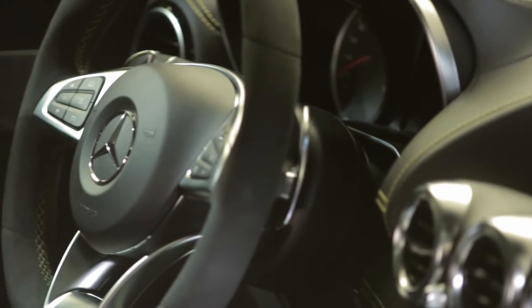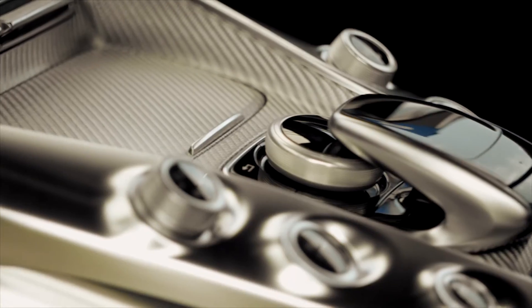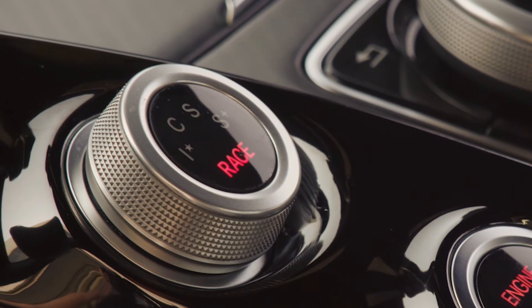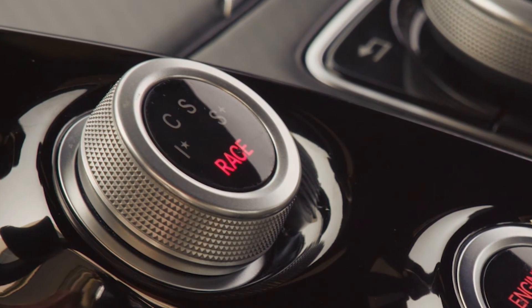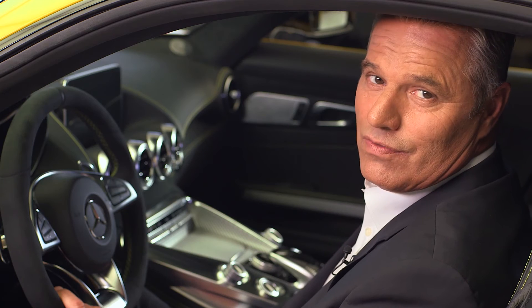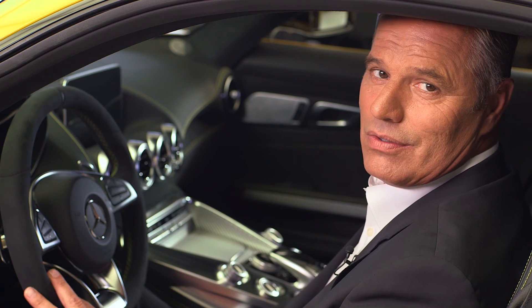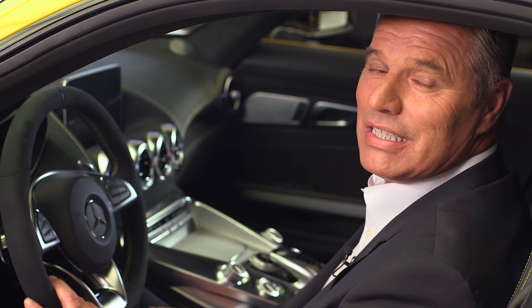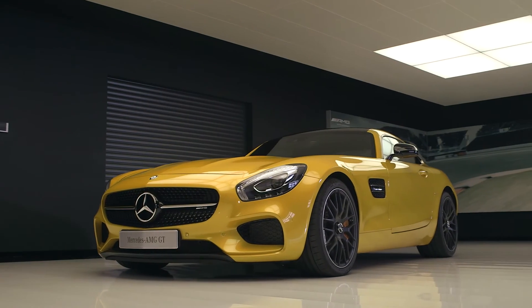The interior of the Mercedes-AMG GT is also a dream come true. The performance steering wheel with silver-colored aluminum shift paddles and 12-hour markings. The drive unit in the center console, where you'll also find the dynamic select controller to switch between driving modes. You have a choice between several driving modes, each with its own character — three in the Mercedes-AMG GT and four in the Mercedes-AMG GT-S.